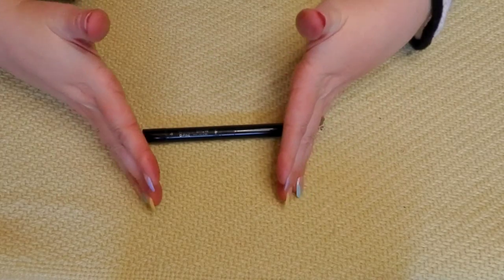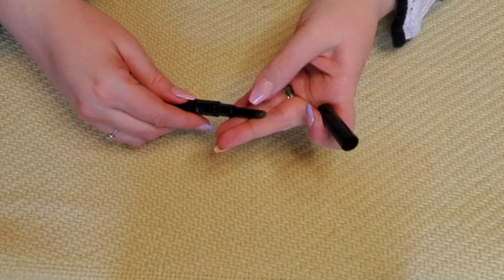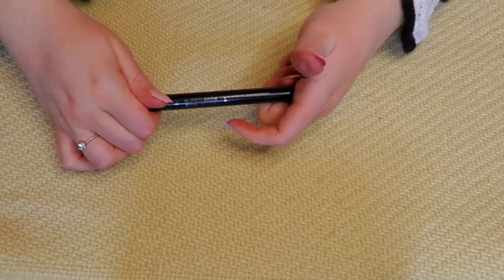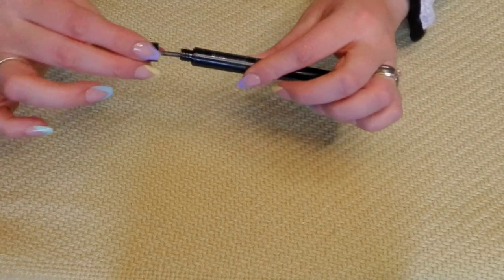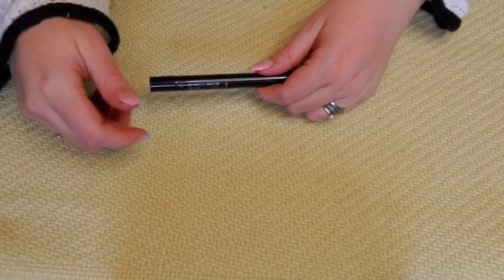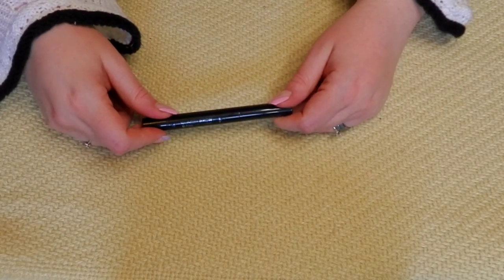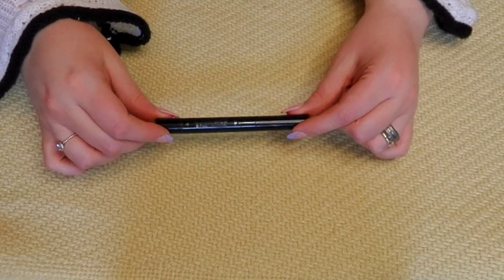Now this Wonder Brow pencil — if you've watched my project pan videos, I was trying to pan this. There's barely any product left. Every time I've worn this in my project pan — almost every day — I have not liked the way my brows look at all. I don't know if it's the shape or the color. It also has a brow gel that's about gone. I wanted to finish this but I'm not enjoying it and I don't think it looks good on me. So I am actually going to declutter this instead of forcing myself to finish it.